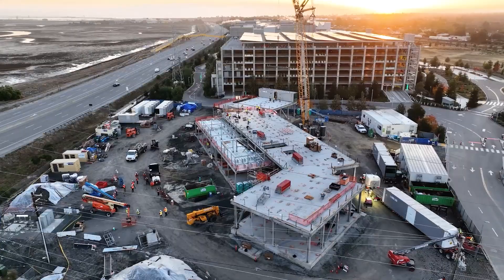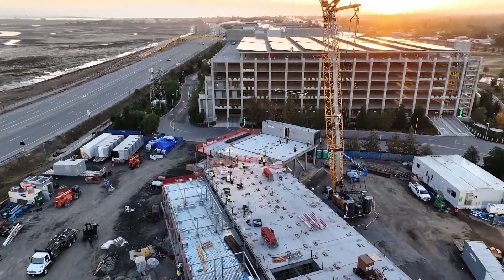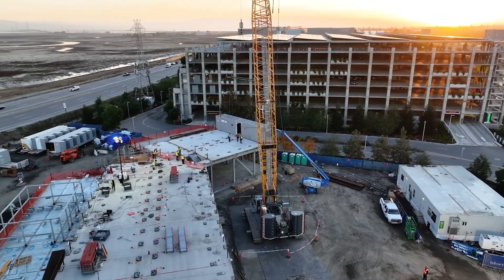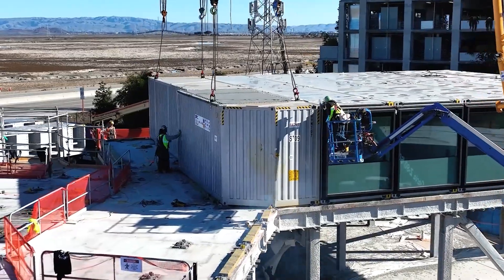Hi, I'm Dylan Van Avery, Senior Innovation Manager for Mortensen Construction, and I'm out in sunny Menlo Park, California getting to check out a very unique and innovative project that we're building here on behalf of a customer of ours, Citizen M.